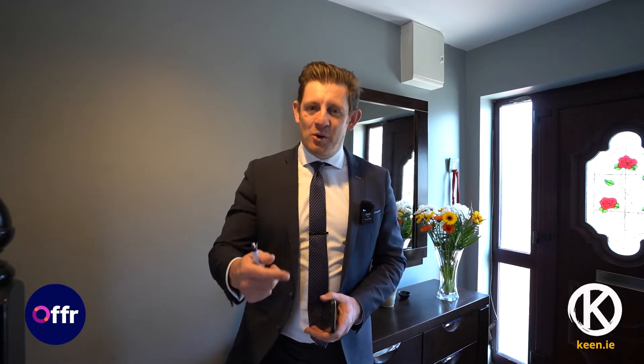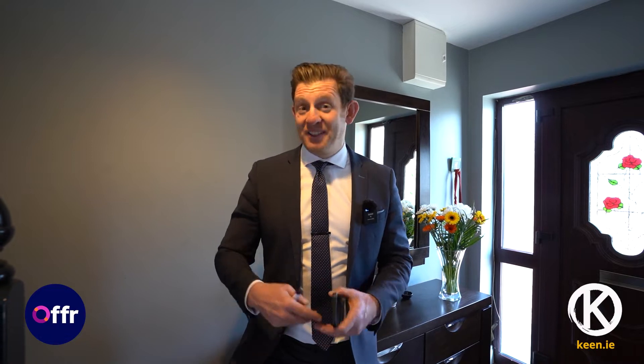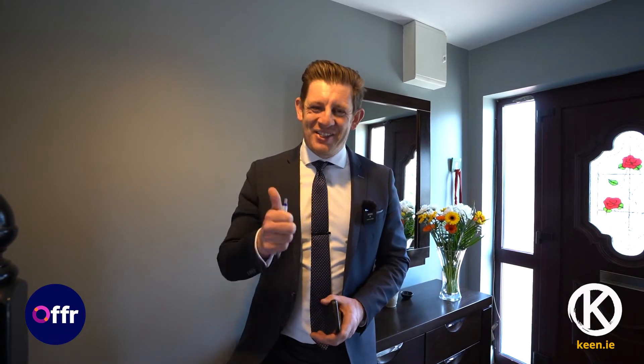That's it — thanks for watching. If you want to subscribe, hit the box above my left shoulder to see more videos like this. If you want to bid online or register your interest, go onto our website, find the property, and you'll see a little blue button — hit that and the rest is self explanatory. Thanks for watching.